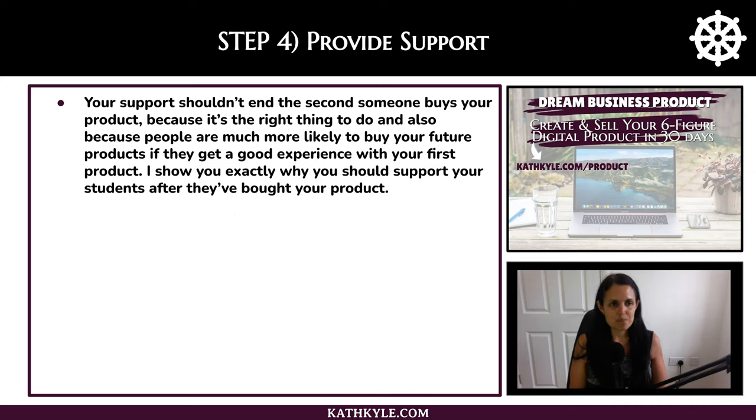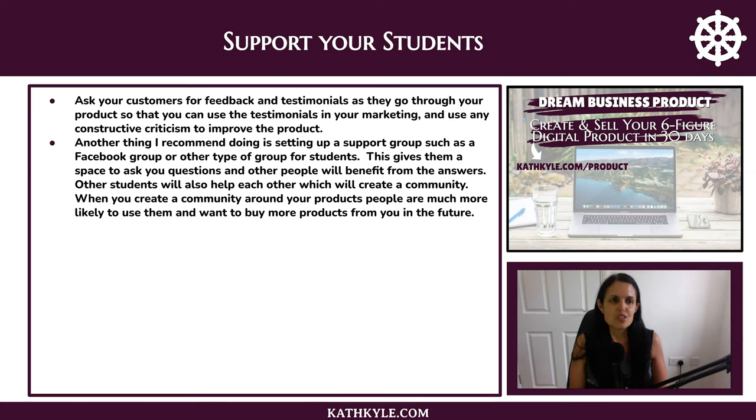Step number four is to provide support. Your support shouldn't end the second somebody buys your product — it's the right thing to do, and people are much more likely to buy your future products if they get a good experience with your first product. Ask your customers for feedback and testimonials as they go through your product so you can use the testimonials in your marketing and use any constructive criticism to improve the product. I also recommend setting up a support group such as a Facebook group for students — this gives them space to ask questions, and other students will help each other, creating a community. When you create a community around your products, people are much more likely to use them and want to buy more products from you in the future.